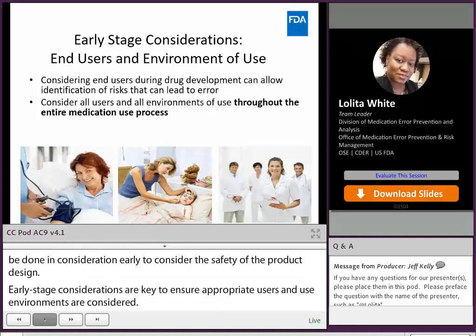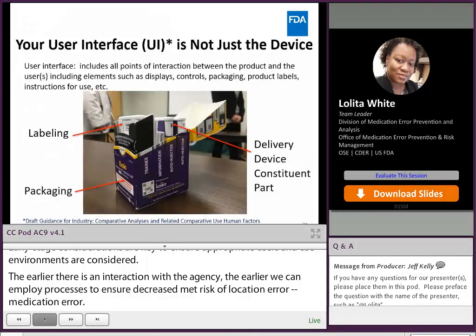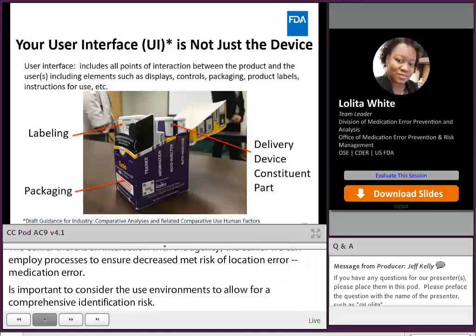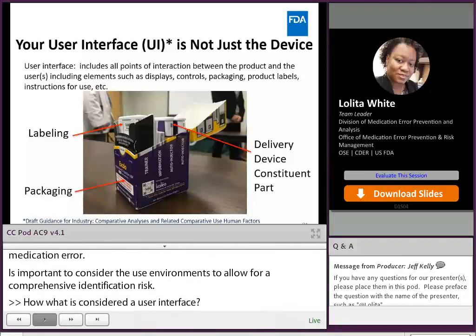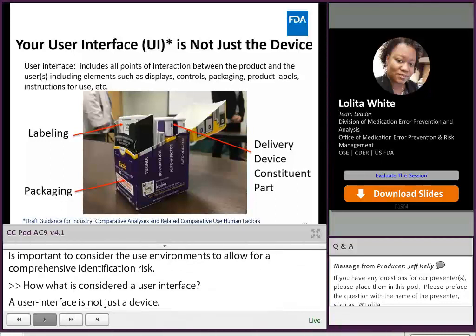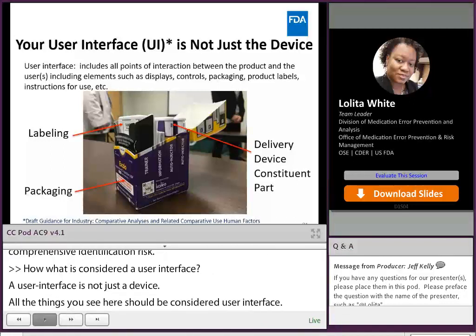It is important to consider all of the users and use environments to allow for a comprehensive identification of risk. Now, what is considered a user interface? A user interface is not just a device — all of the things shown here should be considered user interface. That includes any labeling that comes with it, any special packaging provided with the product, and any delivery device constituent part. All of these things are considered user interface.